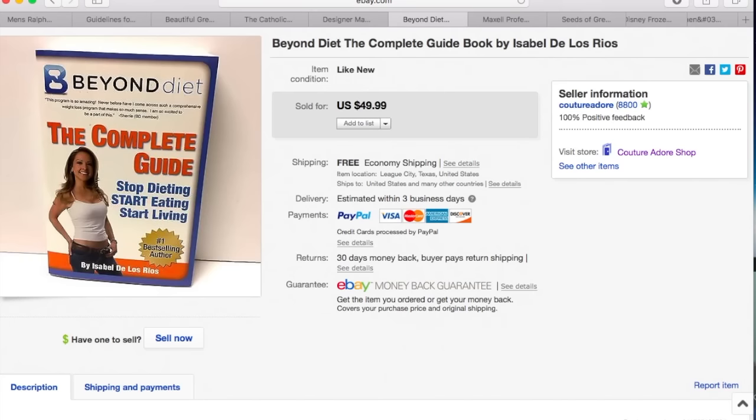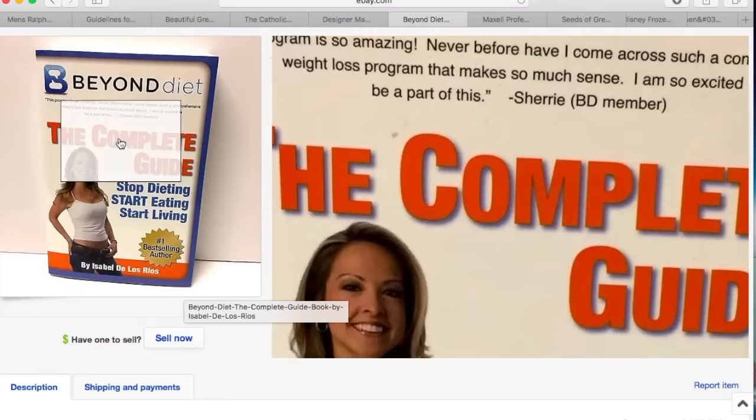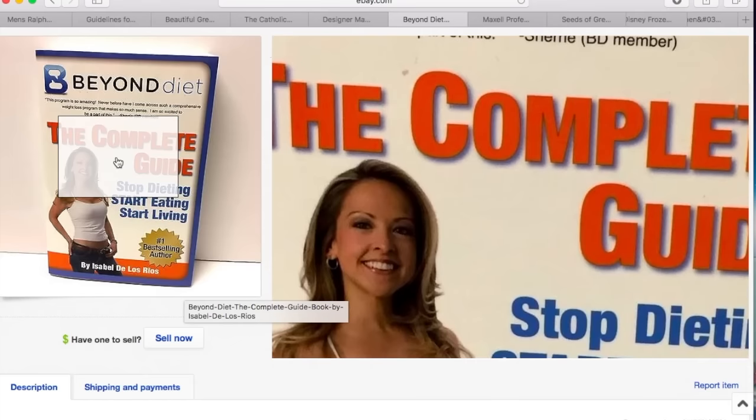Next item is a book called Beyond Diet: The Complete Guidebook by Isabel De Los Rios. I received a best offer for $39.99, so I accepted that plus free shipping. However, this was an international sale and the buyer still has not paid. I might be relisting this. But anytime you see her books, I always pick them up because they can be worth a lot of money. Her books are not going to have the ISBN barcode on the back, but I would just go ahead and pick those up anyway.